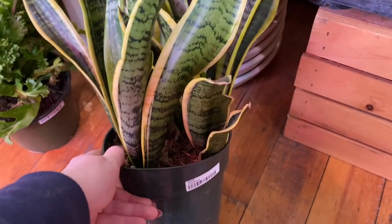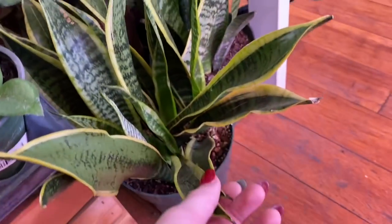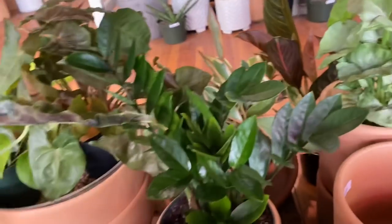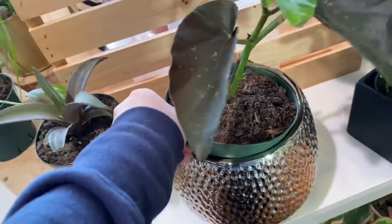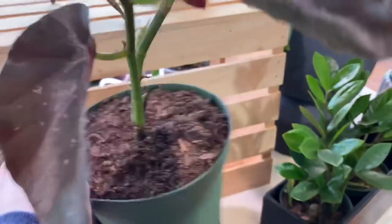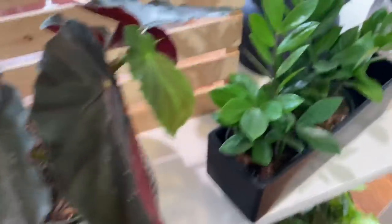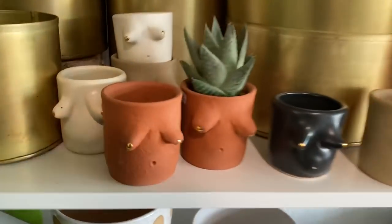We have some sansevieria — I wish I knew which kinds they are. Here we have some crimson queens and then a sneaky little tricolor back here, and another one right here. More sansevieria. We have the syngonium berry illusion and some ZZs. Moving over here we have some more watermelon peperomia, a beautiful begonia hybrid — I'm not sure of the name but the underside is this beautiful bright red and it would sparkle under flash. Some more ZZs and up here we have calathea makoyana.